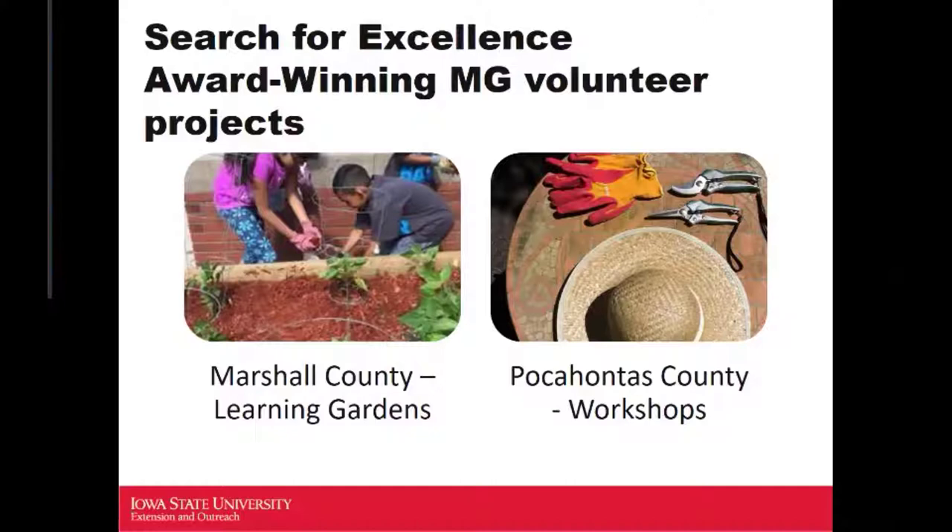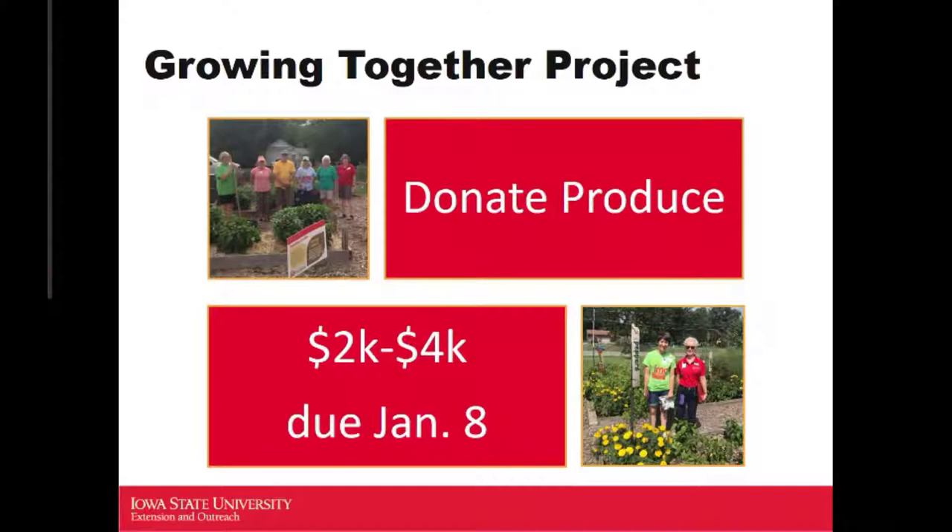Those are just a couple Search for Excellence winners. Some of you may have heard about the Growing Together project — it's going on in a quarter of Iowa counties. If you don't know if your county is participating, reach out to the person who coordinates your county Master Gardener program. This is where Master Gardener volunteers tend donation gardens and encourage gardeners to donate fresh produce to food pantries and food banks.